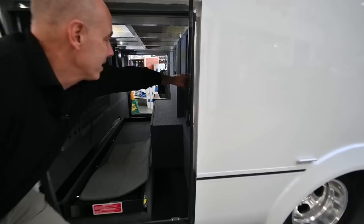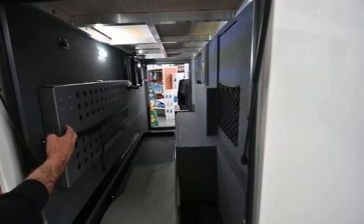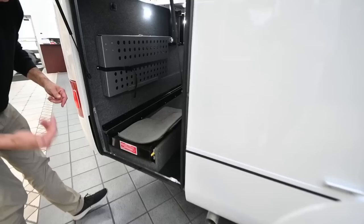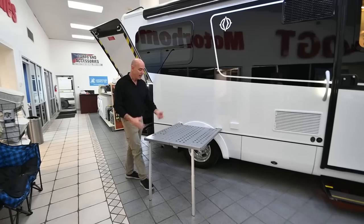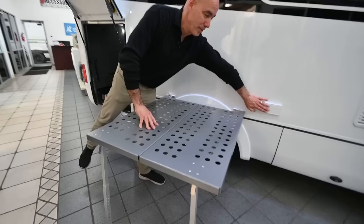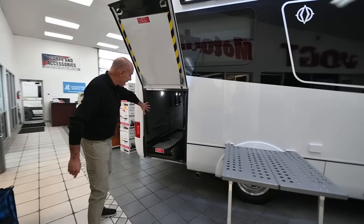I'm thinking two bicycles, golf clubs, and a lot of other stuff. Here's the table — you can also see the ladder on the side. That ladder will fit on the back of the coach to give you access to the top. Here's a little table that fits on our patio side. It's a nice baked enamel table under the awning, convenient to our power source. If you want a blender, coffee maker, or griddle, it can rest right on this. Pop the legs away, put it in the little tray in the storage compartment, and off you go.